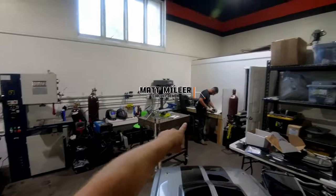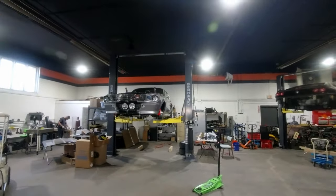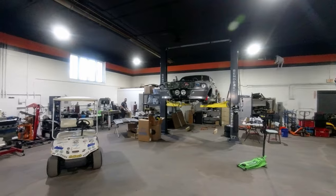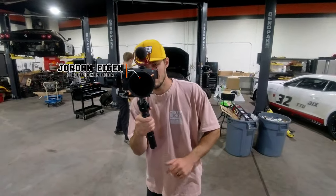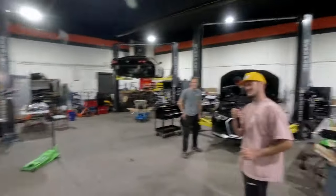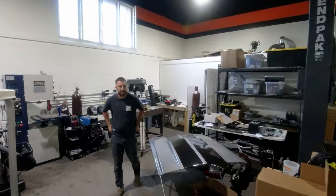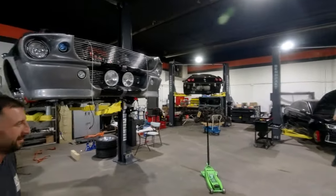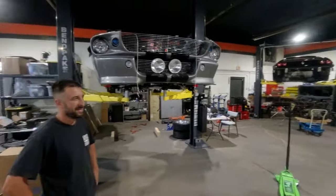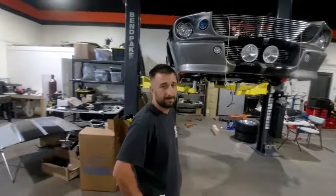This is Matt Miller, one of the techs here. It's such a test — I'm so not used to having a camera on my head. I feel like a Ghostbuster right now! Matt handles a lot of very cool projects and makes things go very, very fast — except for Kevin, who apparently is completely maxed out. But yeah, that's Matt. Back to the Ferrari.